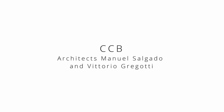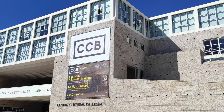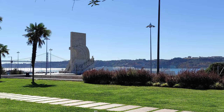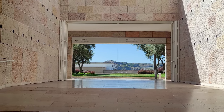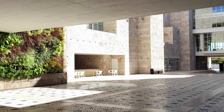The CCB, or the Belém Cultural Center, is one of the most important cultural centers in Portugal. Featuring a conference space, a performing arts center and exhibitions, it is located in Belém, near the riverfront and the Jerónimos Monastery. It was designed by the architects Manuel Salgado and Vittorio Gregotti in 1992.